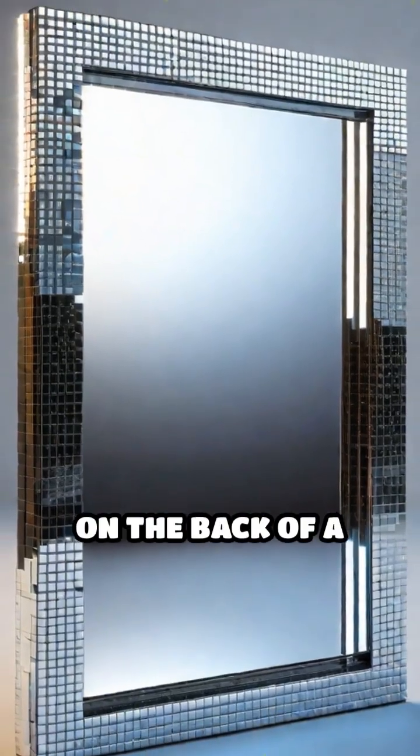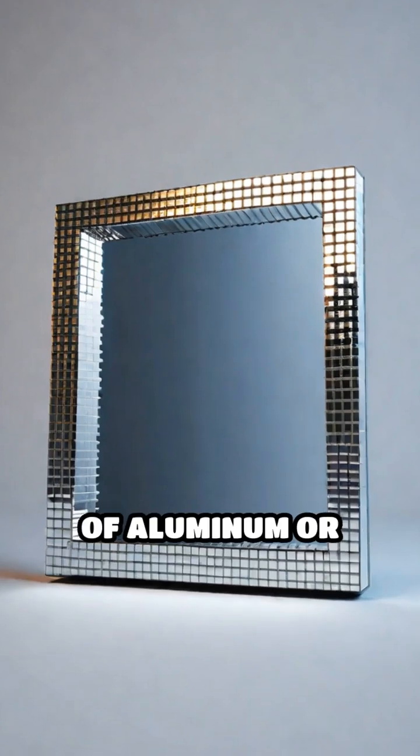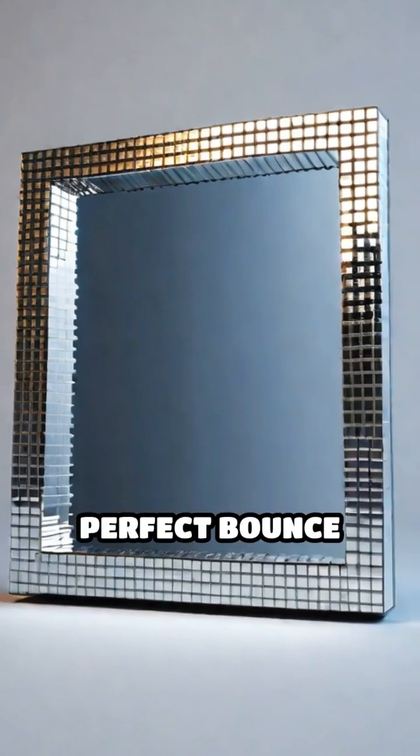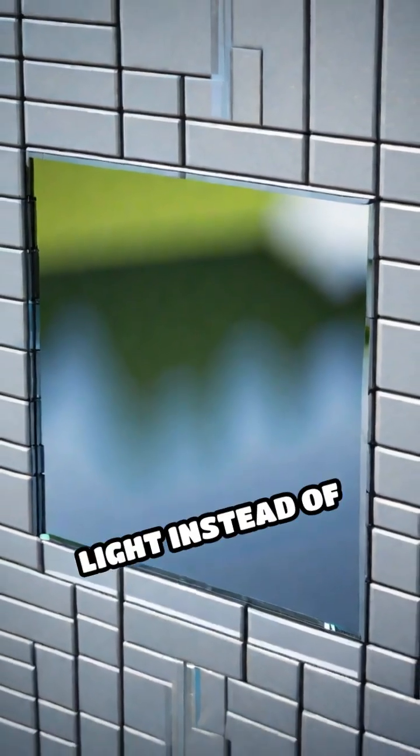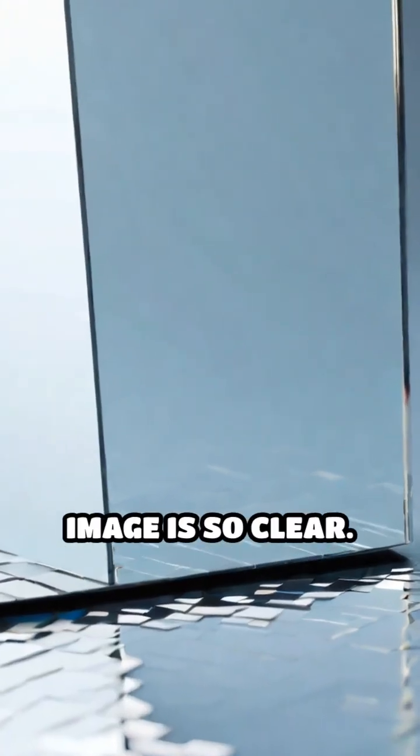The shiny coating on the back of a mirror, often made of aluminum or silver, is what makes this perfect bounce possible. This coating reflects almost all the light instead of absorbing it, which is why the image is so clear.